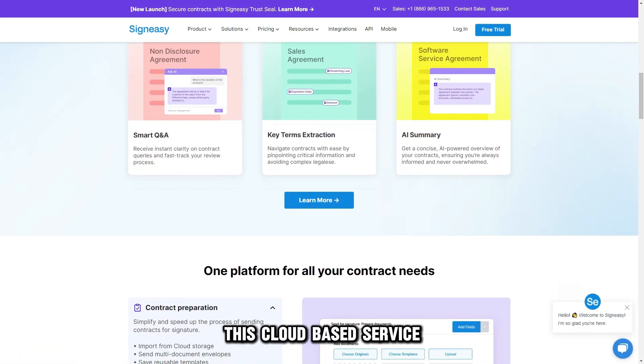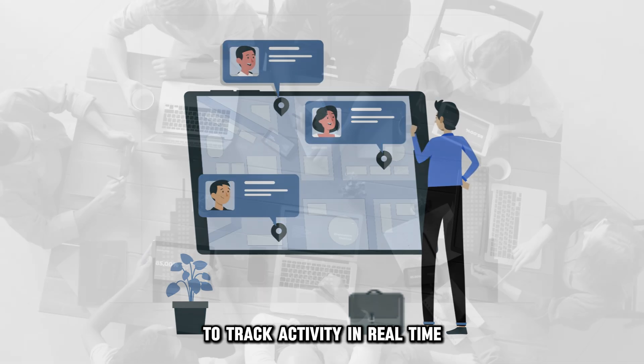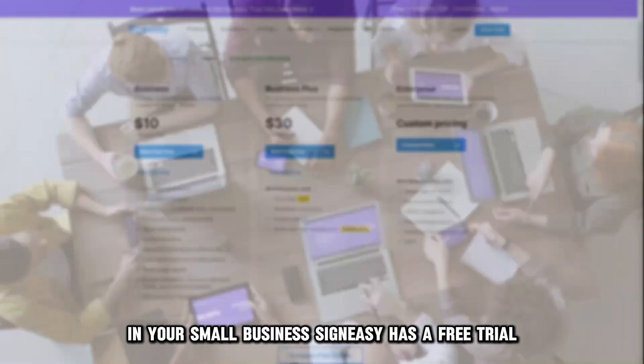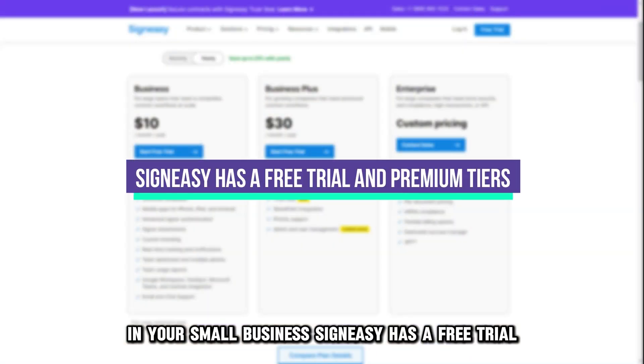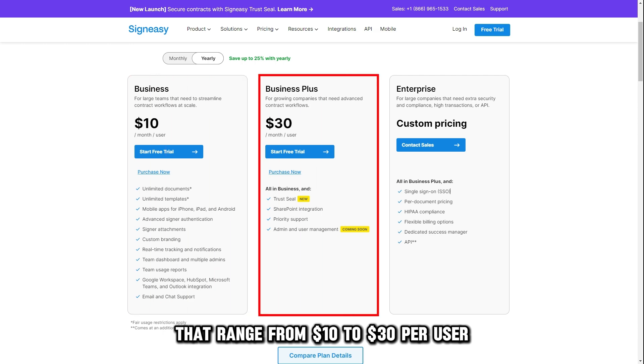This cloud-based service also offers contract management to track activity in real-time and automation features to streamline the contract workflow in your small business. SignEasy has a free trial and premium tiers that range from $10 to $30 per user per month.